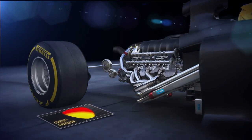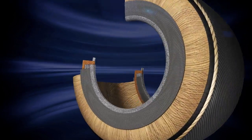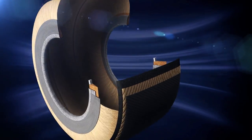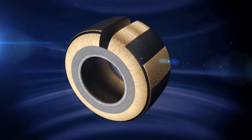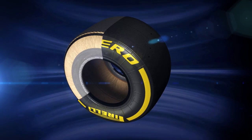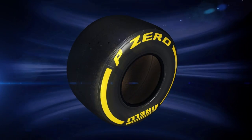Pirelli's 2014 tyre range features new compounds and structures. The new construction improves contact with the ground, dealing with both lateral and longitudinal forces more efficiently. The new compounds are also more consistent, leading to less wear during races. The working range is wider and has become closer between all the different compounds.